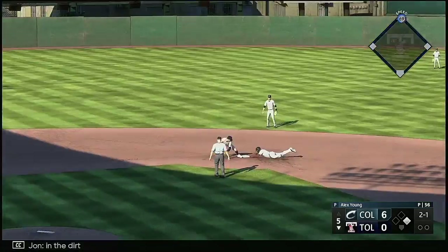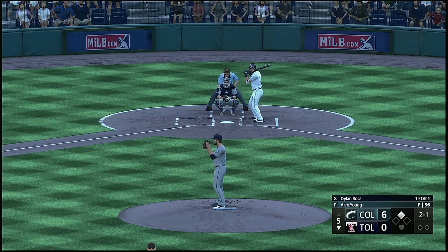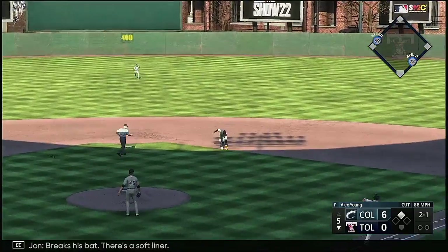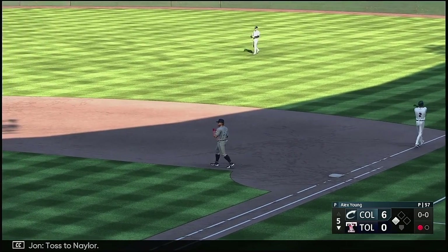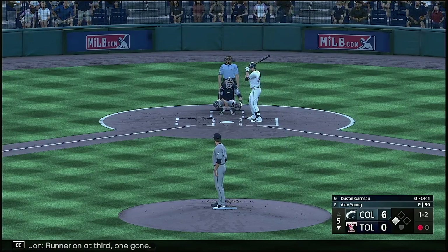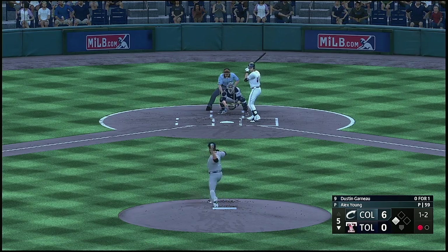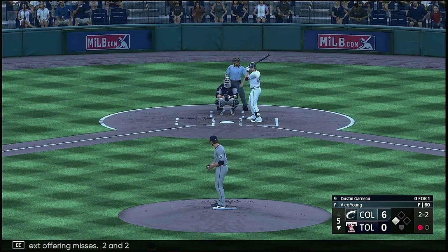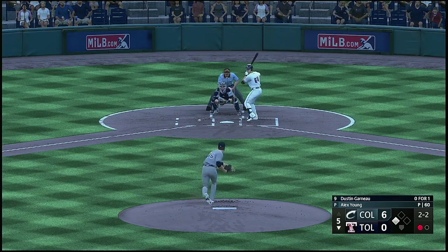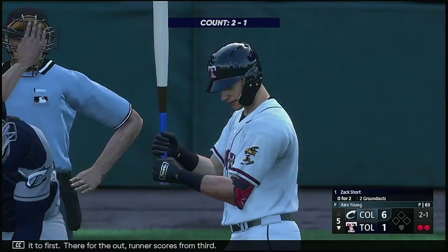Number two — in the dirt, safe at second. Here comes the pitch — breaks his bat, there's the soft liner, fires to first on the run, toss to Naylor, and that's the first out at the bottom of the fifth. And here's the catcher Dustin Garneau, runner on at third, one gone. Next offering misses — two and two. Up the middle, whips it to first, there for the out. Runner scores from third.